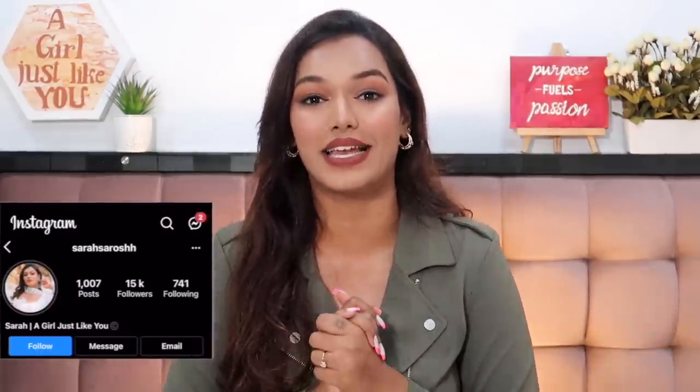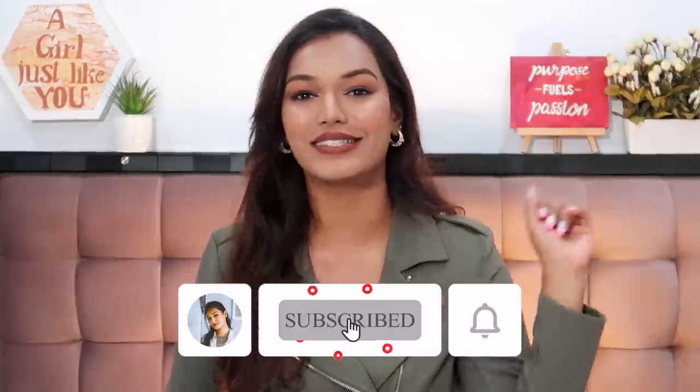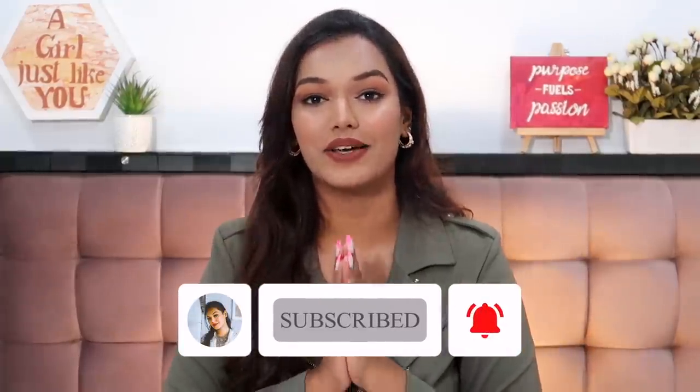Before we continue with the video, if this is the first time you've come here, then hi, I'm Sara. I make beauty and lifestyle content here on YouTube. Take a moment, hit the subscribe button, join the Sara squad. You'll have a great time here. And also don't forget to hit the bell icon right next to it so that every time I upload a video, you get notified. And with that, let's dive straight into this.